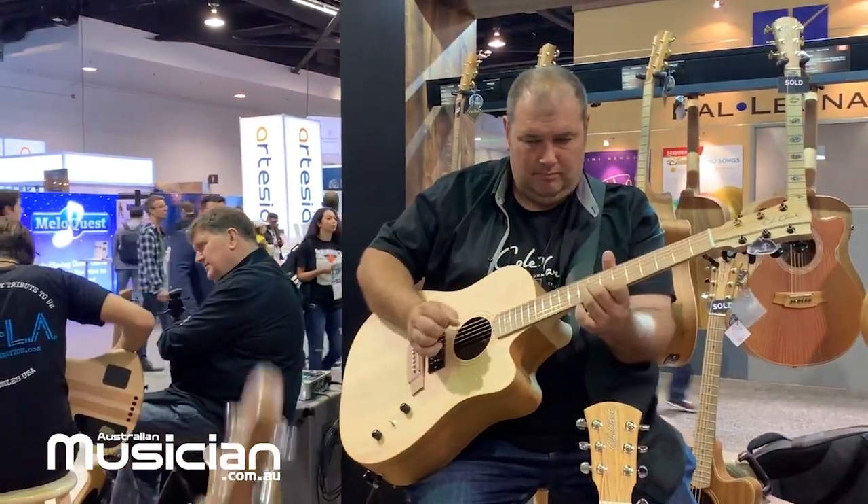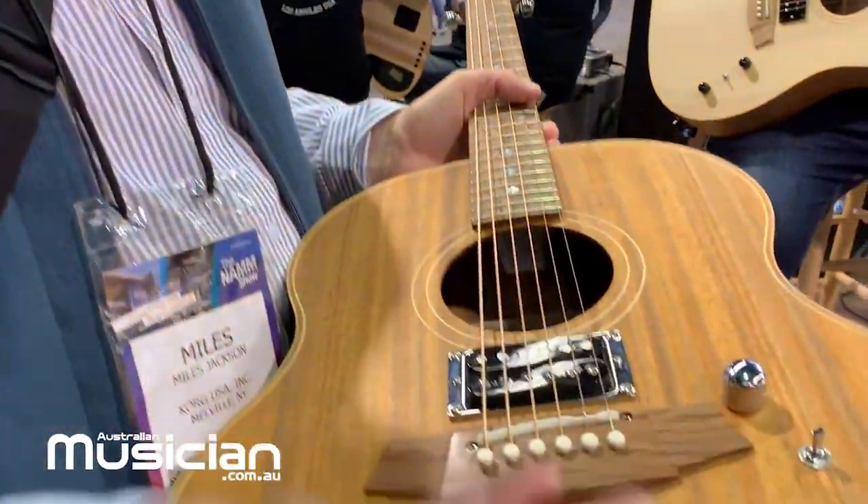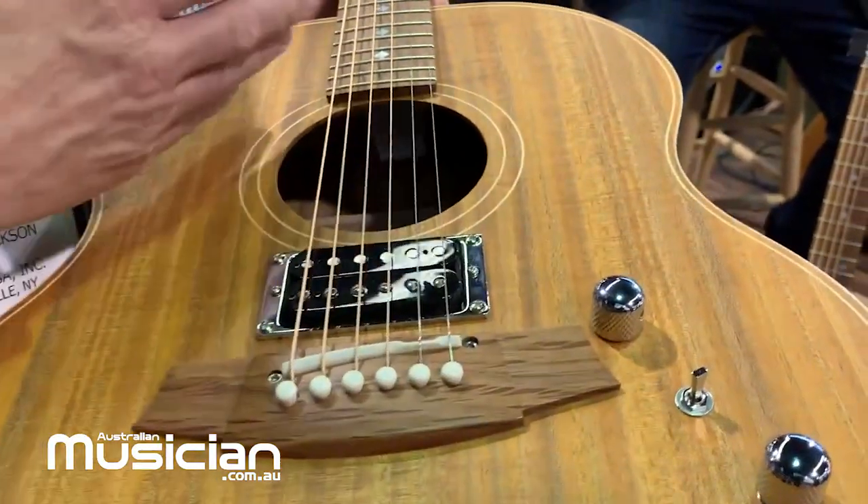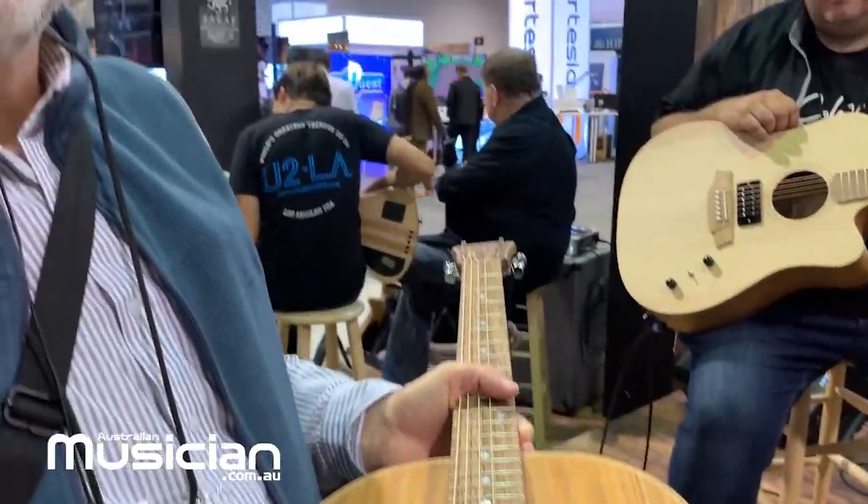All the hardware is standard Les Paul surrounds and knobs, so you can just replace them and put whatever knobs and stuff you want on it.